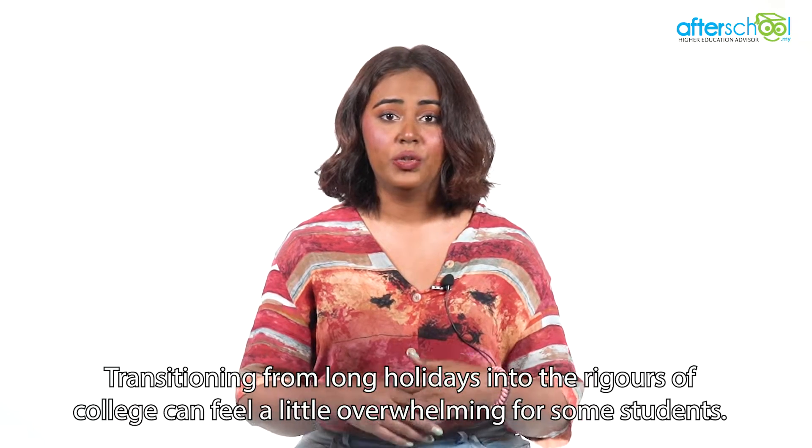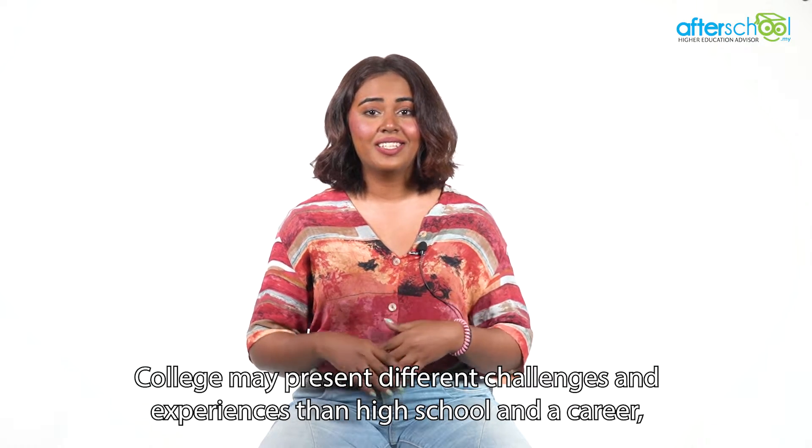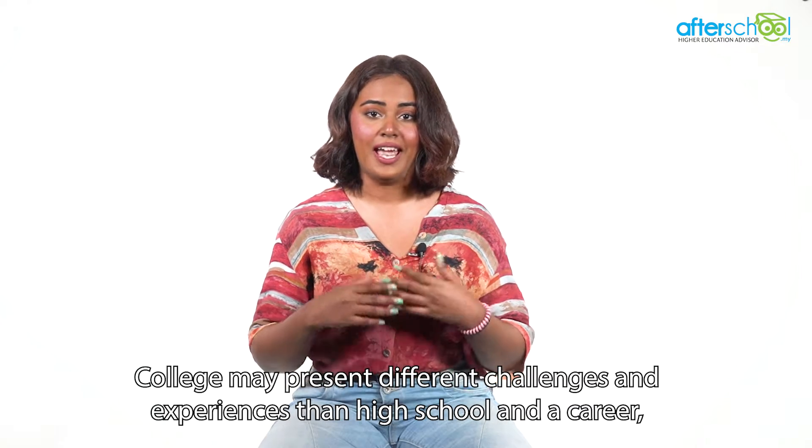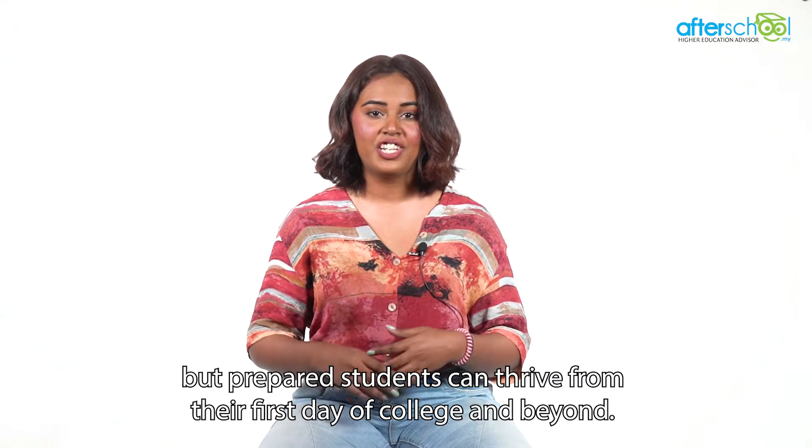Transitioning from long holidays into the rigors of college can feel a little overwhelming for some students. College may present different challenges and experiences than high school and a career, but prepared students can thrive from their first day of college and beyond.